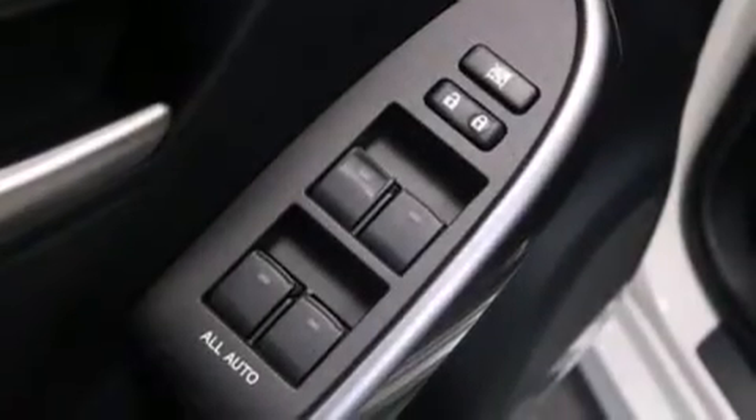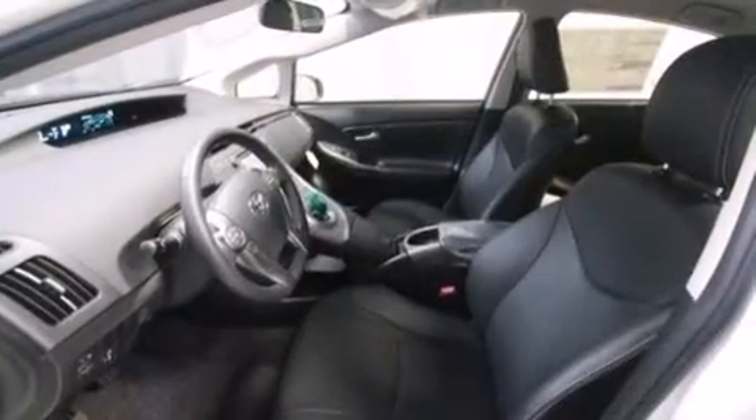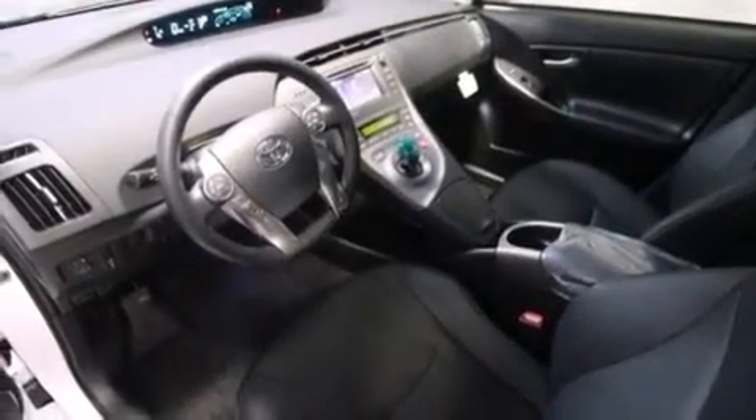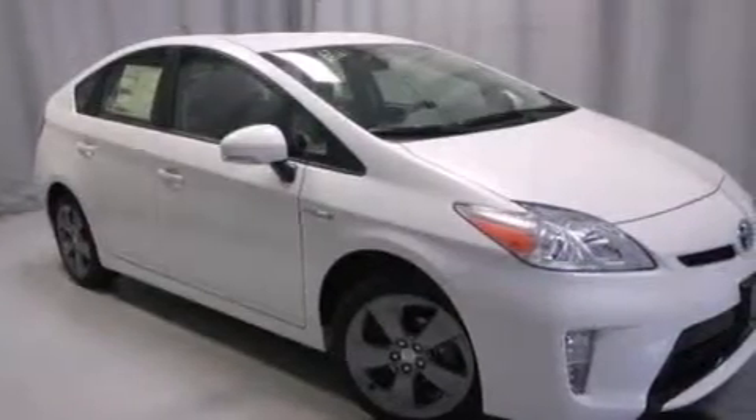The following features are also included: air conditioning with automatic climate control, a split folding rear seat, cruise control, a six speaker audio system, front multi-stage airbags, a first aid kit, rear seat childproof door locks, steering wheel mounted controls, full power accessories, and an auxiliary power outlet.